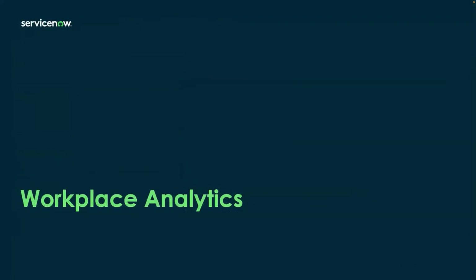Now I'll switch over to Allison. Thank you, Claire. I'm excited to talk about workplace analytics and what we released in May. I'll first start by talking about why we made this investment and set some context.